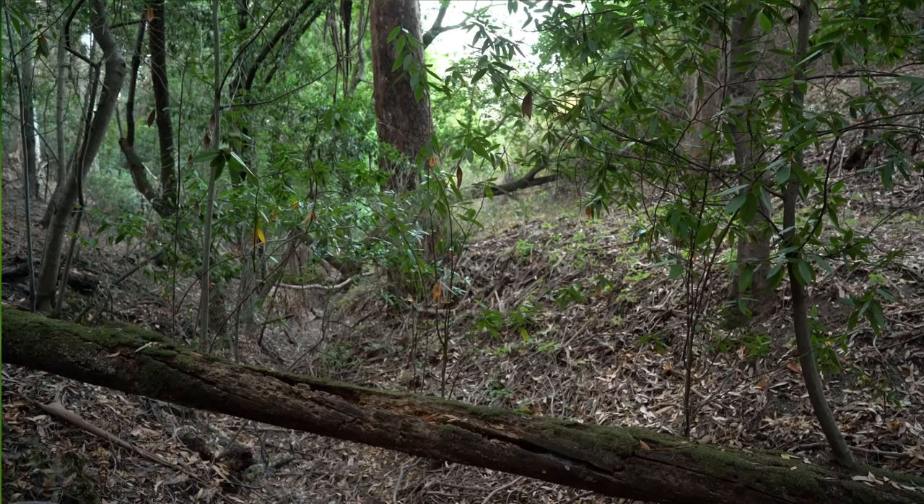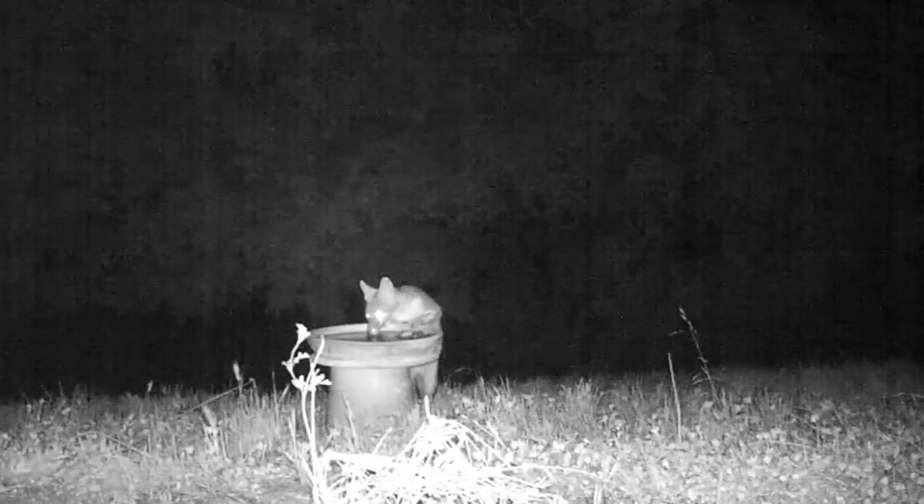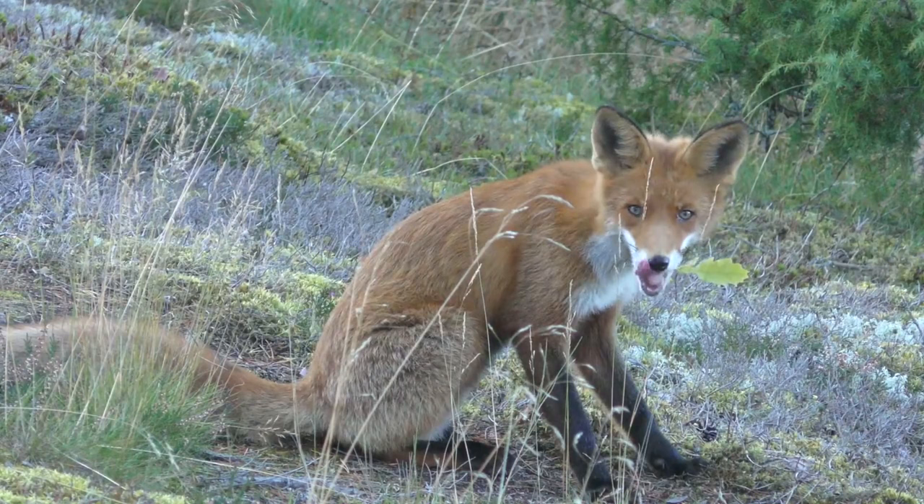Gray foxes can also climb trees — one might call them the cat-like canid. They prefer habitats with tree cover and access to water, but can also be found in grasslands and urban settings. They're less likely than red foxes to invade agricultural land, though misidentification often leads to this animal's untimely demise at the hands of humans.